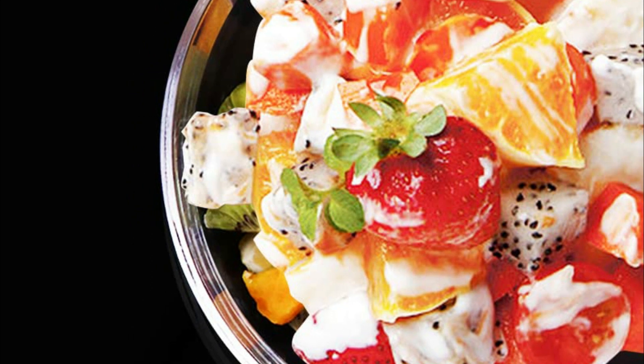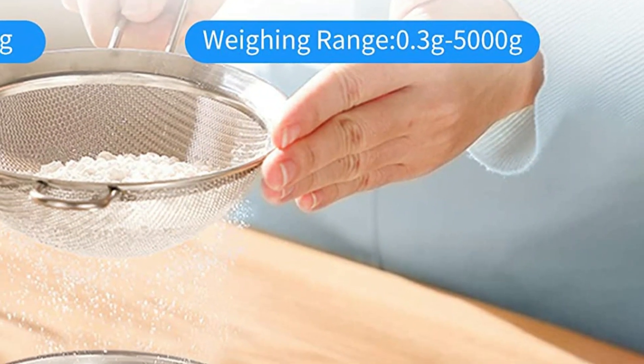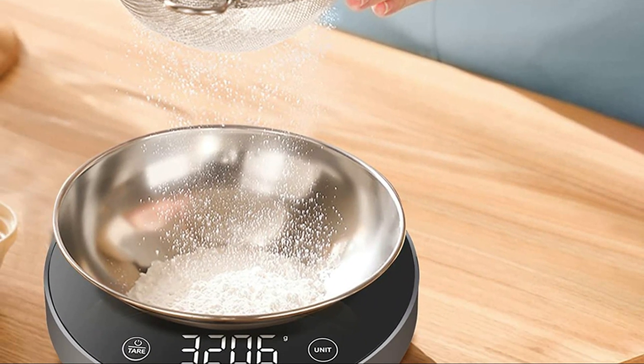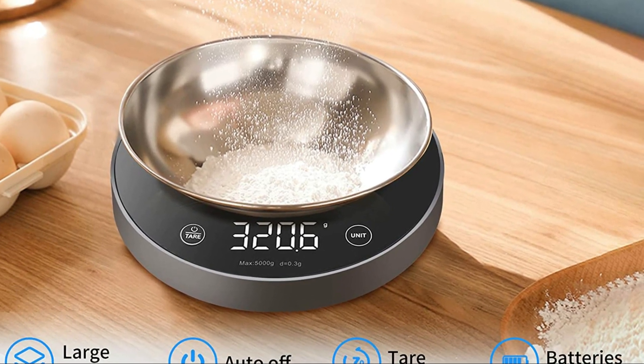Additionally, the tear feature lets you accurately measure the weight of your food by subtracting the weight of your container. This food scale also boasts an LED display that is easy to read and shows overweight and low-power indicators for your convenience. When it comes time to clean up, simply use the included cloth to easily wipe away any kitchen oils or dust.